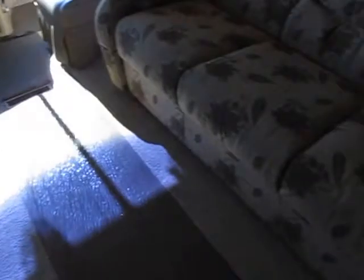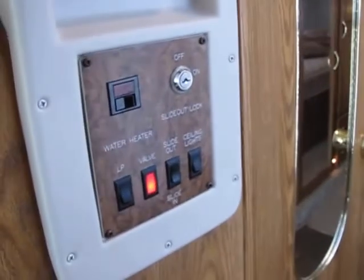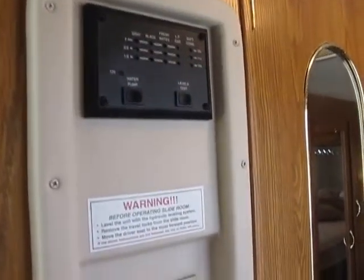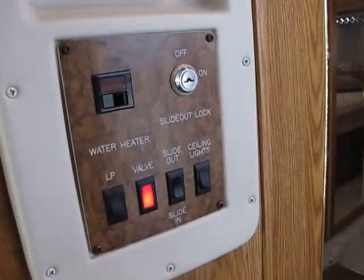The floor looks good, carpet looks fantastic. Walk back here and you've got your monitoring station: water pump, tank levels test, water heater button, slide-out functions, LP, and AC — all that good stuff.